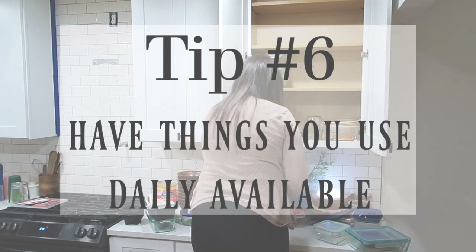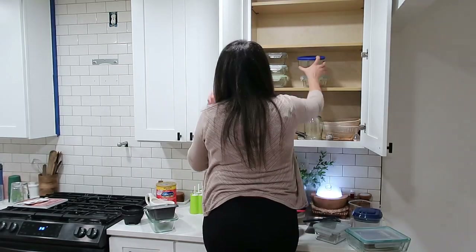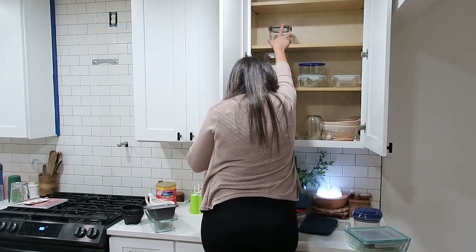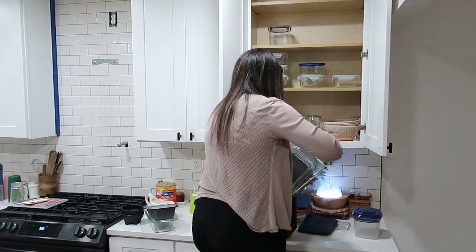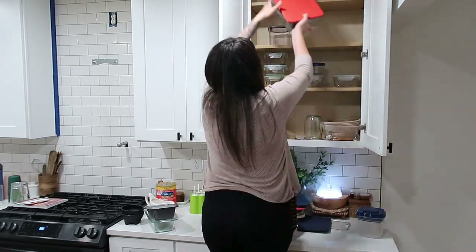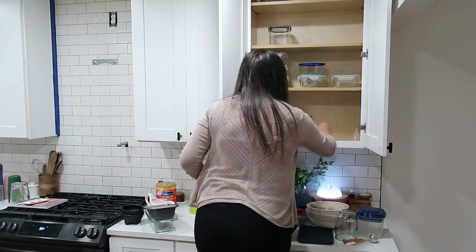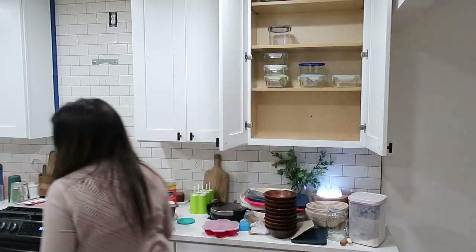I know people that have spices in their drawers, which looks really cute, but I just put mine right up in the cabinet. Tip number six: have things out that you use daily. I have two examples — my sourdough starter, which I feed every single day, so I keep my flour right here in this cabinet. The other is our protein powders, which we use daily. Having them in the kitchen means I'm less likely to leave them out on the counter.